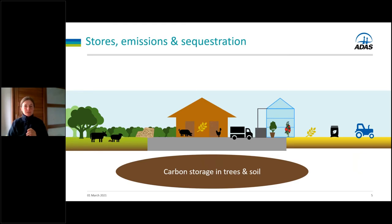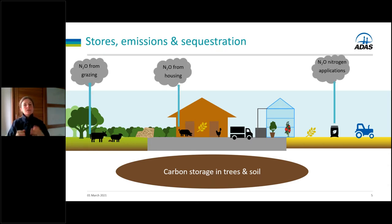Let's look at where emissions, storage, and sequestration take place on a farm. This cartoon farm has livestock both grazed and in housing, a horticulture system in a glasshouse, and crops in the field. Nitrous oxide is predominantly released as a result of nitrogen interacting with the soil — grazing livestock deposit urine and dung at grass, producing N2O emissions. Production of urine and dung within animal housing, and the subsequent storage and application of that manure, also result in N2O emissions, as does any application of nitrogen fertilisers to grassland or cropland.